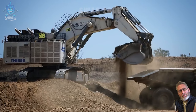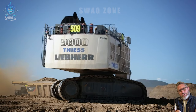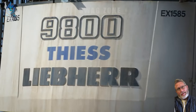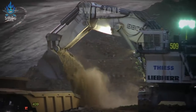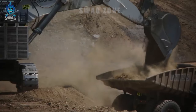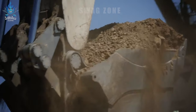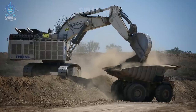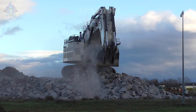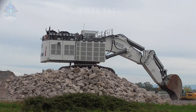The assembly of the Liebherr 9800 mining excavator is a remarkable technical feat. Standing at over 10 meters tall and weighing more than 800 tons, this colossal machine was assembled with meticulous care, showcasing precision and robust construction. The Liebherr 9800 features an outstanding digging capacity of approximately 45 cubic meters per scoop, establishing itself as a formidable force in extensive mining operations.